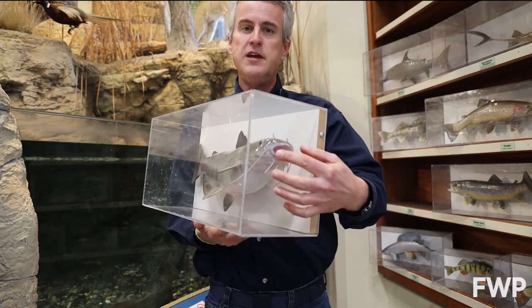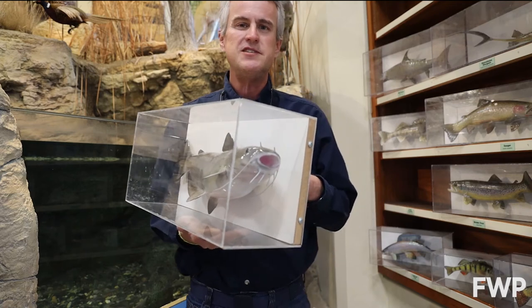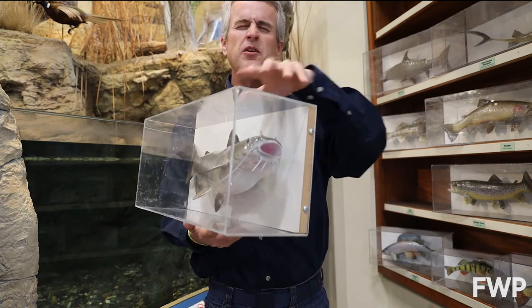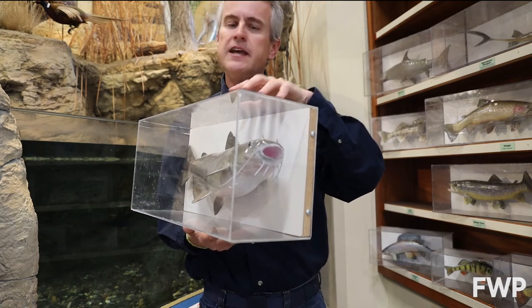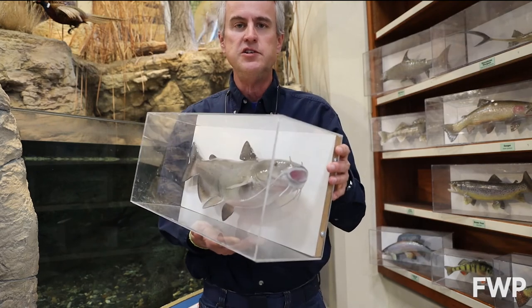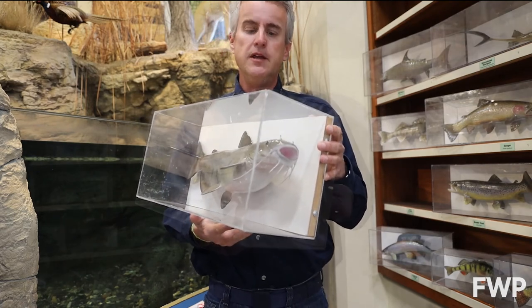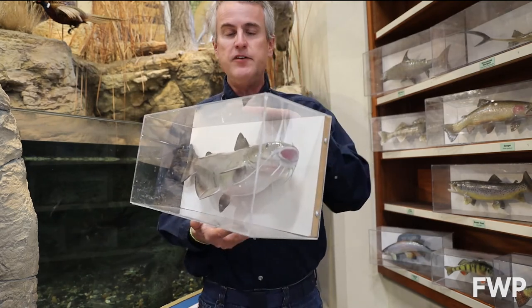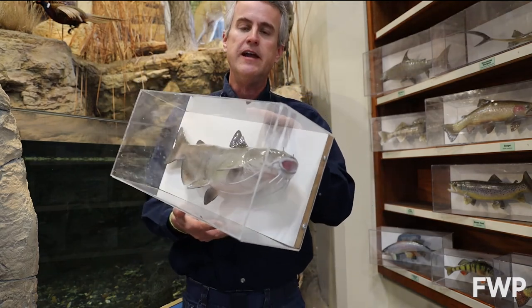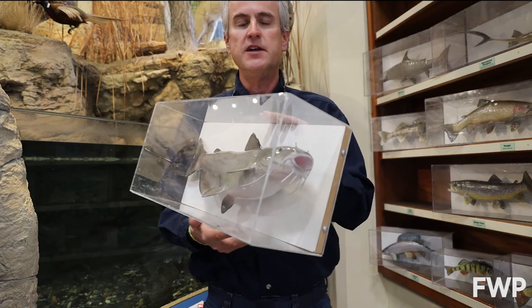Their barbels are covered with taste buds. So it would be the equivalent of us living in a dark room, couldn't find your food, so you're down there feeling around with your hands or sniffing around or tasting, licking everything on the floor until you finally come across a hot dog or a cheeseburger that you want to eat. So again, catfish — four of our species out of the 91 species of fish that we have here in Montana.